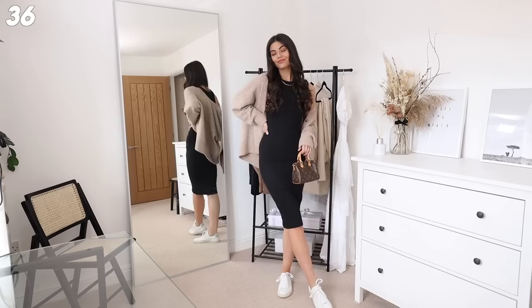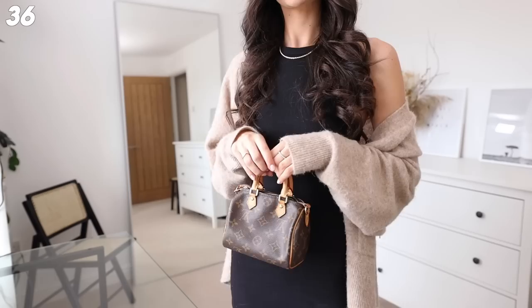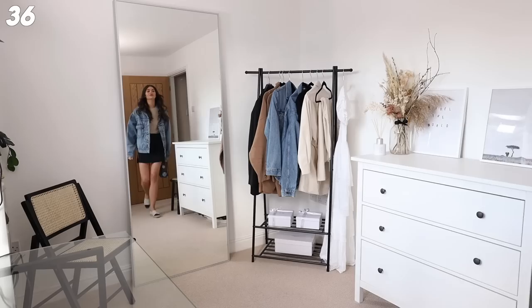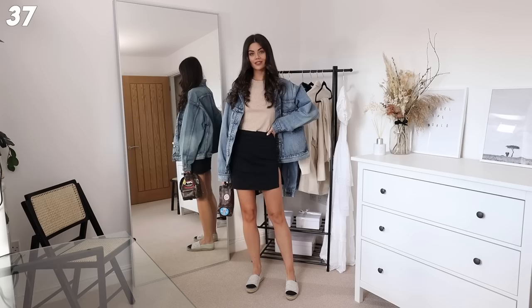Then we've got another variation of the ribbed dress - these are so easy. Just throw it on with the knit, throw some gold jewelry on, a cute pair of trainers, and a little bag and you're good to go. I feel like I could wear this dress every day of the week, just change it up a little bit. This is going to be my travel dress because you can wear it in so many different ways and dress it up too.